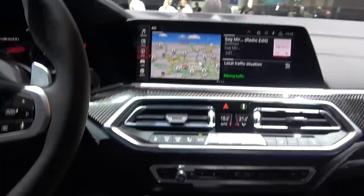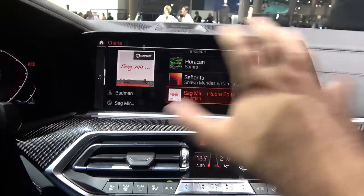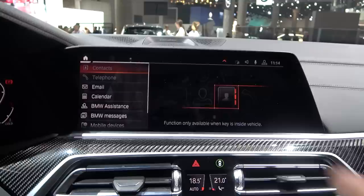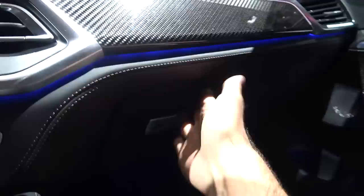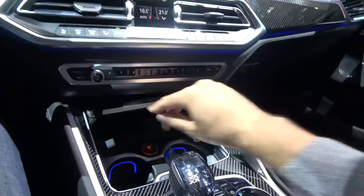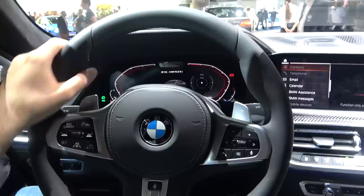The infotainment home screen shows media, a big map, navigation, and communications. You can of course pair this car with Apple CarPlay or Android Auto, and there are a lot of options. You can also see the ambient lighting here. The glove box has a decent amount of space and looks very cool with the ambient light. You also have carbon fiber trim, and overall BMW has really nailed their interiors — some of the best in the world.